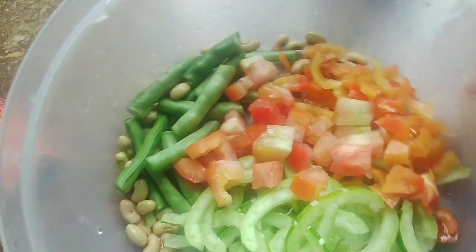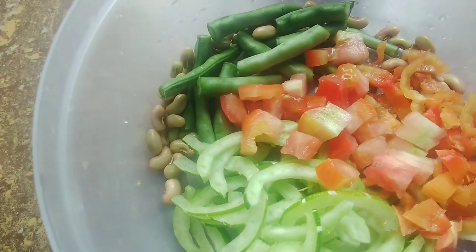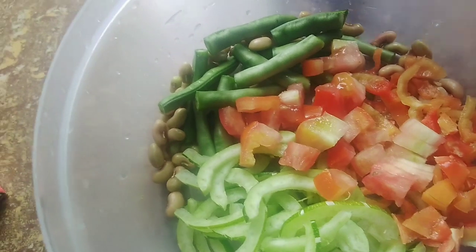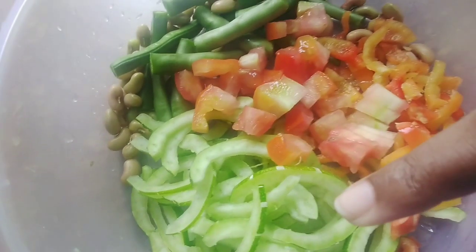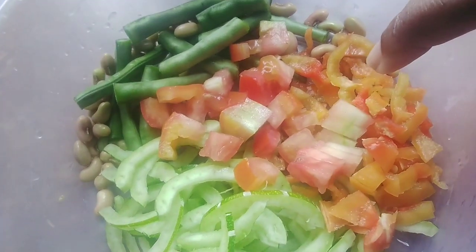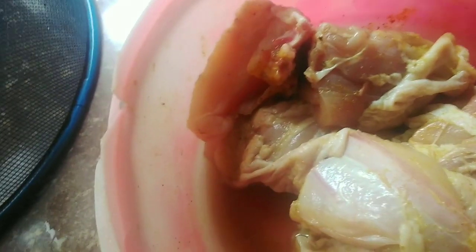About an hour later, I already washed and cut up the vegetables. I have some green beans, I shelled some green beans, I have some bitter gourd, tomatoes, and peppers. I'm also going to be using spaghetti and chicken that has already been seasoned. I'm going to go ahead and cook this up.